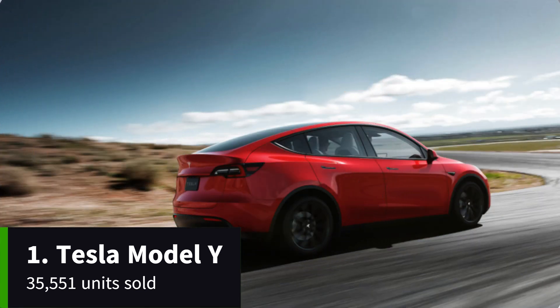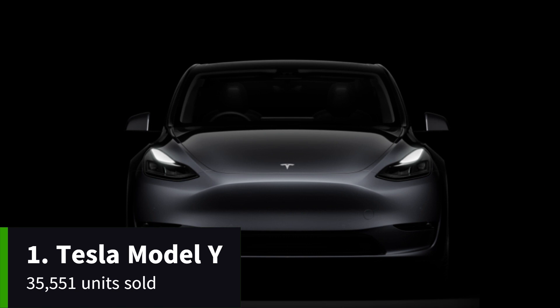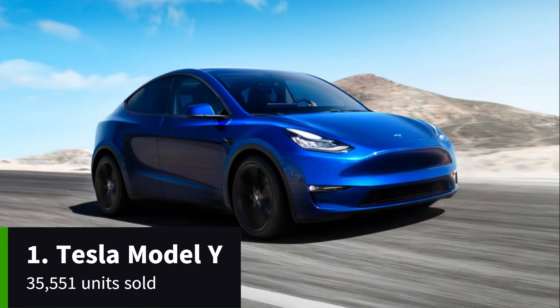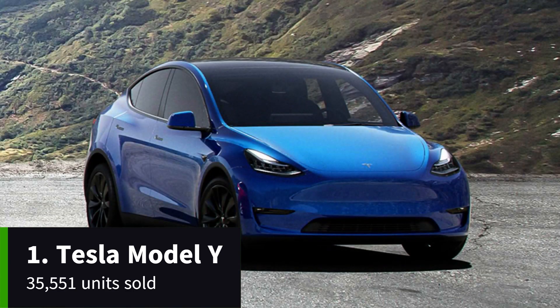The Model Y long-range can cover up to 331 miles on a charge, or an estimated 351 miles if you go for the smaller wheels. Finally, there's the top-spec Model Y performance, capable of a range of 319 miles.